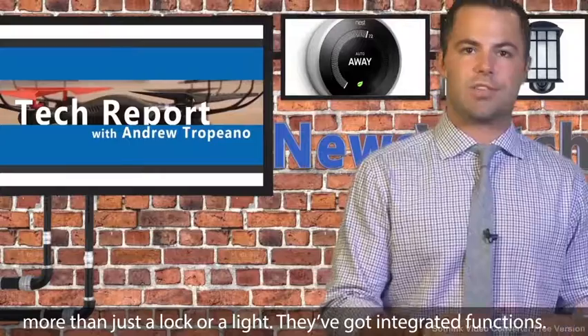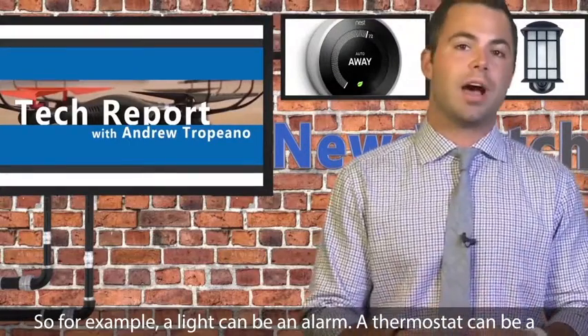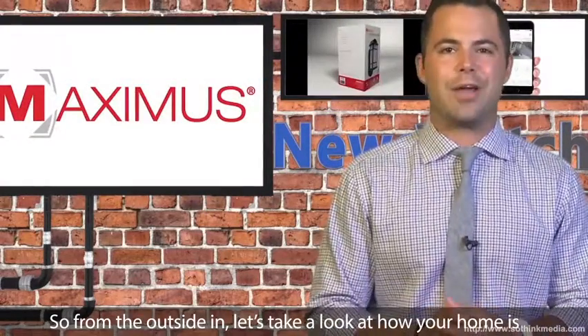They've got integrated functions. So for example, a light can be an alarm, a thermostat can be a smoke detector, or a lock can be an entry device, not just a security one. So, from the outside in, let's take a look at how your home is changing as technology is becoming integrated throughout.